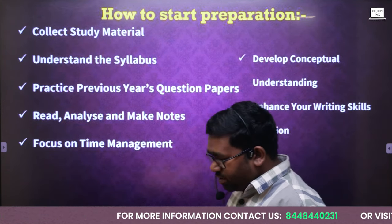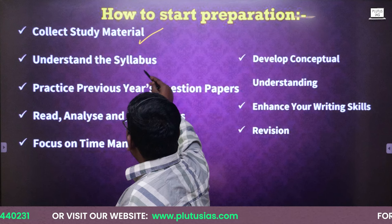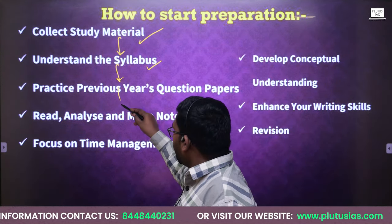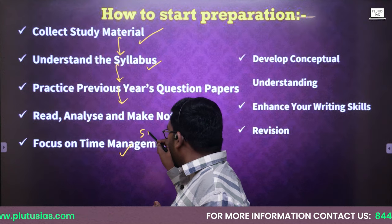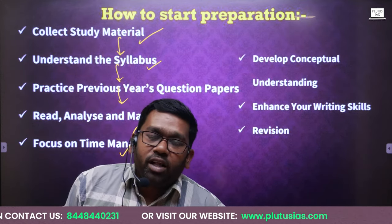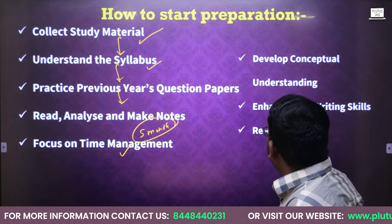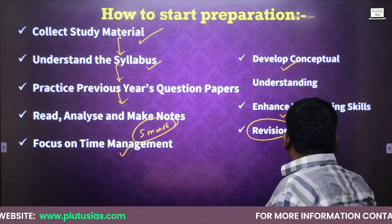Now the point is how to start history preparation. One way is that you join us. Another way is that you collect the study material from the market. You understand the syllabus, and after collecting the material, practice previous year question papers to see which type of questions have been asked. Then read, analyze, and make notes — read the book, analyze it, and make notes as per your writing. Focus on time management — not more than four hours per day for five months. You also need to give attention to other GS papers, prelims, and reading newspapers daily. Develop conceptual understanding, enhance your writing skills, and revision is the most important key.